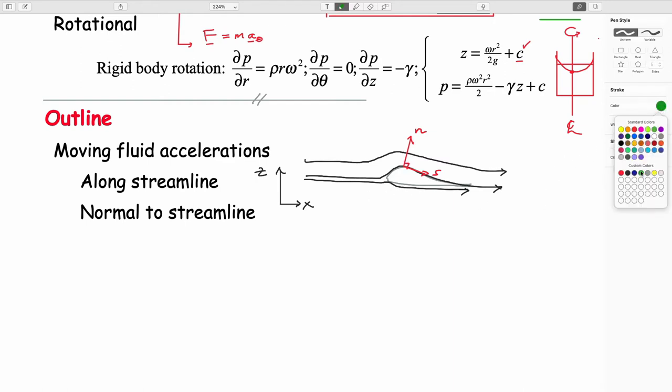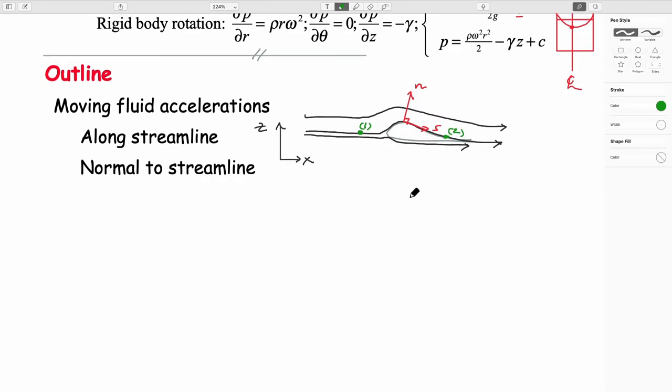If you take a point along a streamline between points one and two, we can write Bernoulli. The expression has units of length — this is elevation in meters, the pressure term in meters, and the velocity term in meters. Writing it at point one, the whole expression is exactly the same at point two — that's the whole point of Bernoulli's expression.